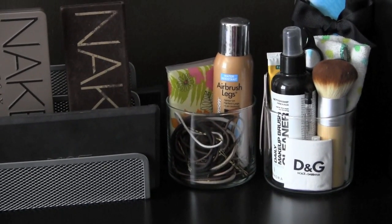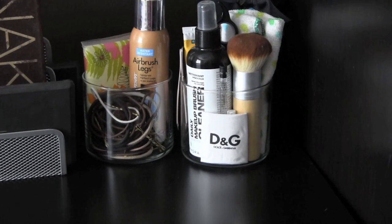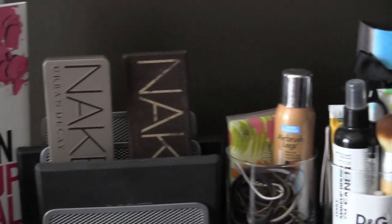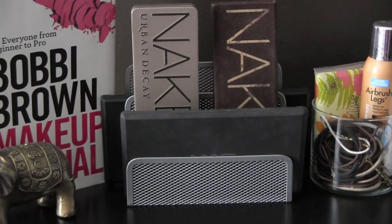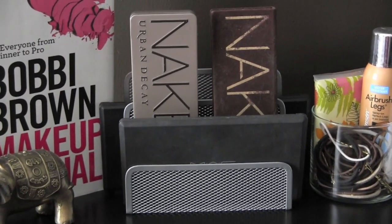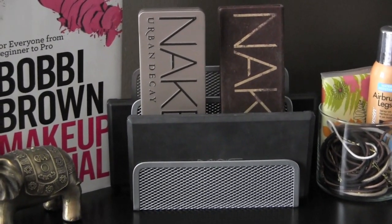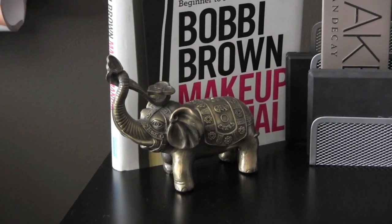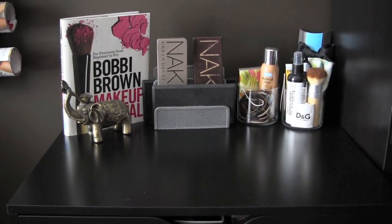On my desk I have these glass containers from Bath & Body Works candles — the three-wick ones. In one I have a pack of Kleenexes, Sally Hansen airbrush legs, some ponytail holders and bobby pins. In another I have an EcoTools brush, Sephora Daily Brush Cleanser, some Neal's Born, a little washcloth, some scissors, and a Sigma brush box. In a little letter organizer from Target I keep my Urban Decay Naked 1 and Naked 2 palettes, my MAC palette, and the BH Cosmetics 10 color blush palette behind it. I'll link the MAC palette video below — I customized it with all eyeshadows. I also have a Bobbi Brown makeup manual and a little elephant decoration.